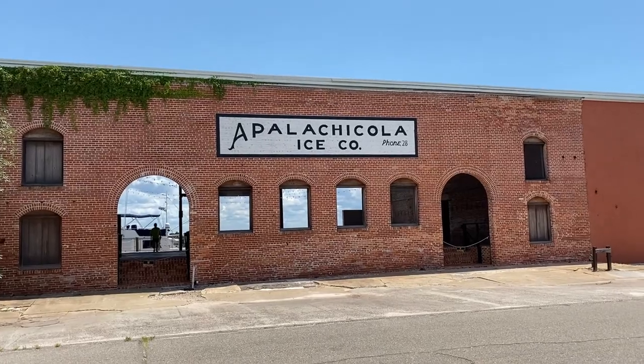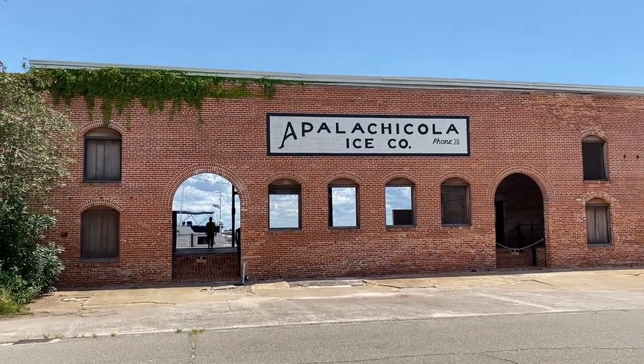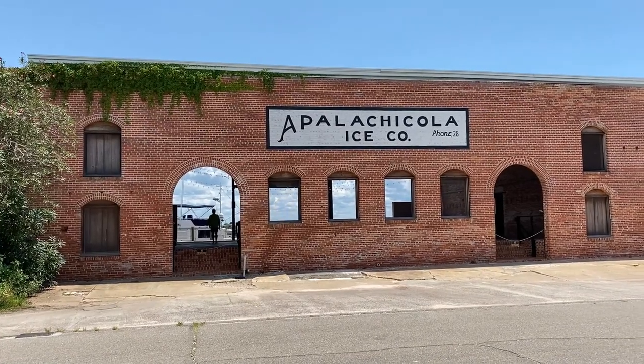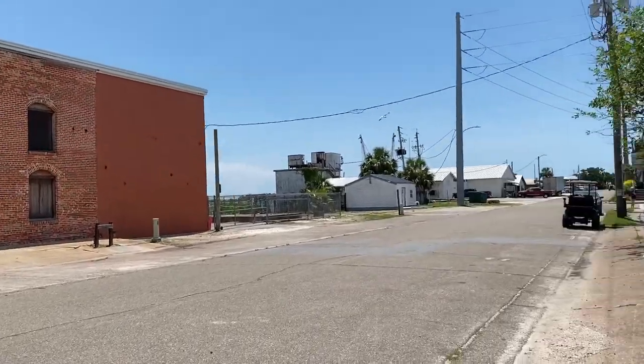Apalachicola Ice Company — it used to be a bar and pub with several stages. Now it's shut down and nothing but a shell.